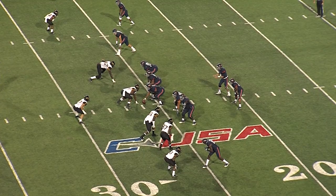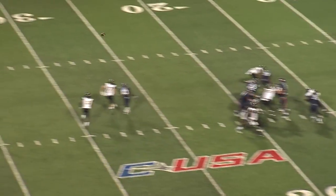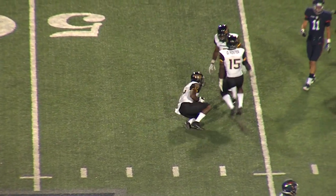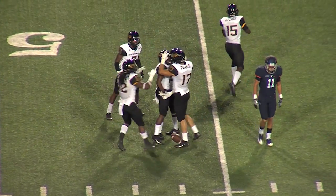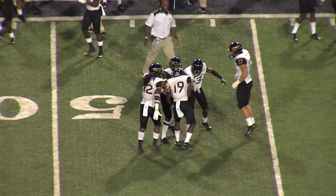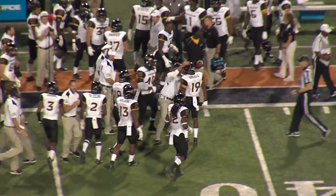Triple receivers right, single receiver left for Greenlee. He takes the snap, backpedals to throw, fires up the field. That's over — tipped and intercepted by the Golden Eagles. Falling down, out there playing center field for the Golden Eagles — they get the interception. I think that was Curtis Michael back there who came up with the interception. Eagles got a hand on it, waiting back there in center field.